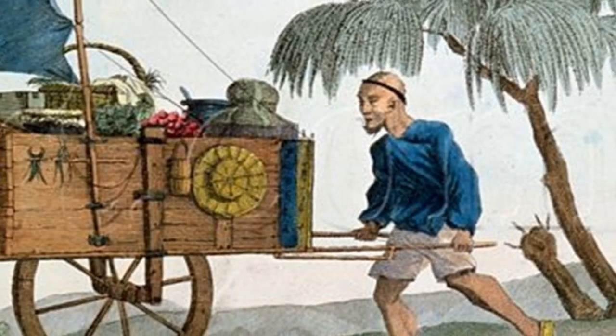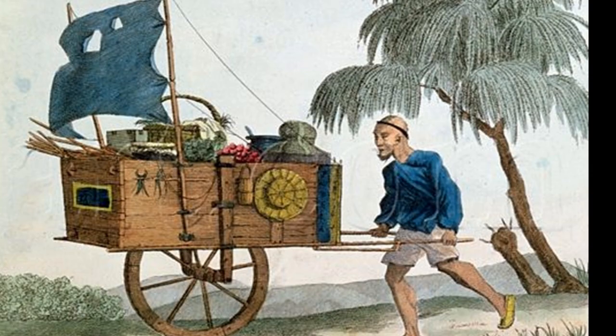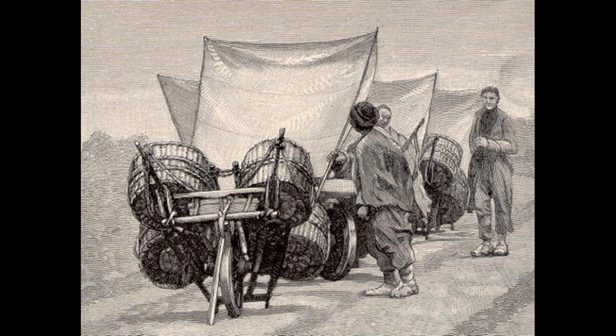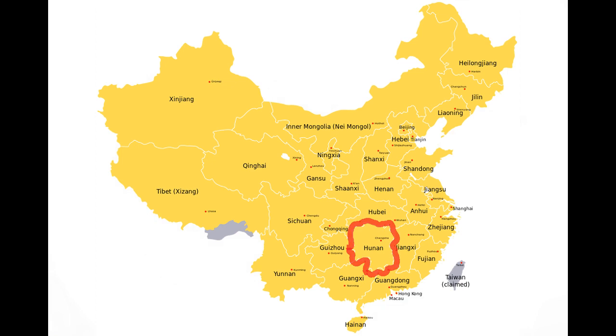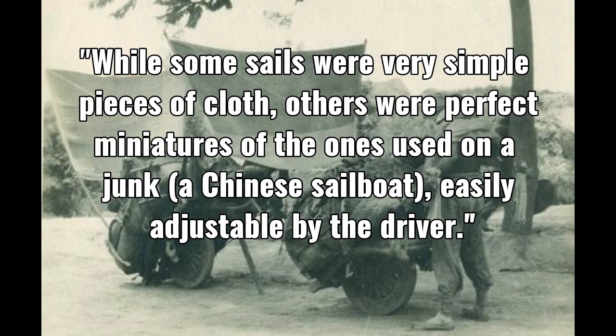Over time, human innovation approached the question: how can we do more and move more using the same thing? And the answer was as simple as a cloth sail. Attached to an upright pole, it provided an extra force of energy to ease forward movement and decrease operator fatigue, which in turn increased both the distance that could be traveled between rest periods and the overall weight of goods moved. The date of the introduction of the sailing wheelbarrow is unknown, but Joseph Needham notes that the contraption, the Qi'an Fan Qi, was still widely used in China at the time of his writing in 1965, notably in Honan and in coastal provinces such as Shantung. Rudolf Hamel and F.H. King also spotted and described the vehicles. While some sails were very simple pieces of cloth, others were perfect miniatures of the ones used on a junk — a Chinese sailboat — easily adjustable by the driver.